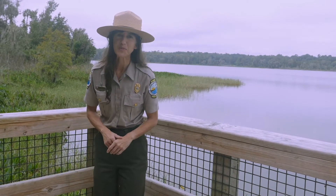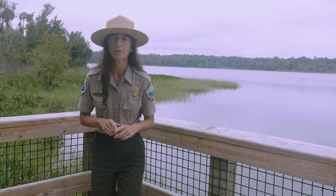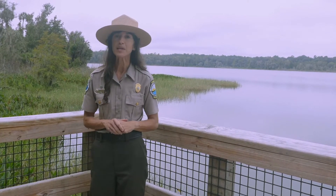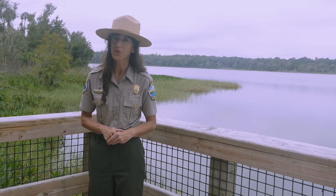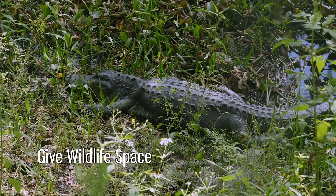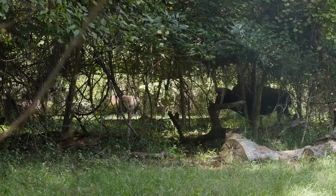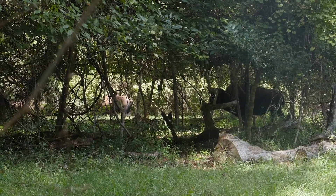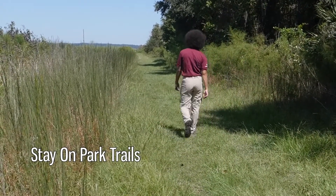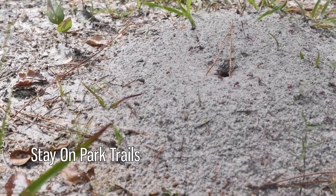Those are just a few of the options for exploring Payne's Prairie Preserve State Park while searching for pollinators. But remember to always keep safety in mind. Here are a few tips to keep both you and wildlife safe while exploring our park. Tip one: never get too close to a wild animal. Whether you've spotted a bee or bison, make sure to keep your distance to keep both you and the animal safe from harm. Tip two: always stay on the park trails. When we wander off the trail, we risk stumbling into hidden wildlife or holes, or possibly trampling sensitive plants.